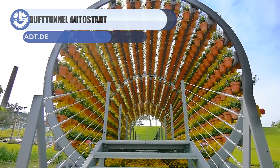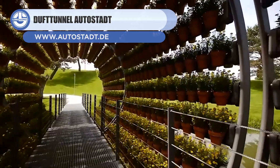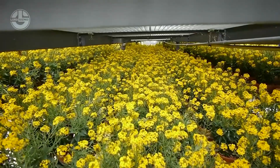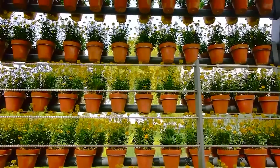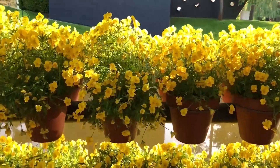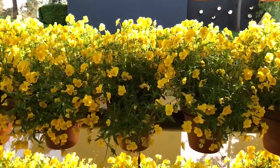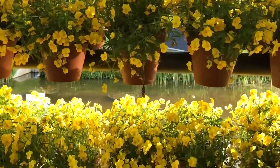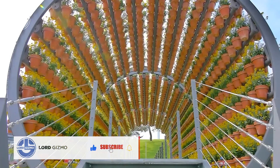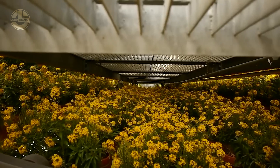The scent tunnel is a beautiful piece of art that is rebuilt every year at Autostadt, a tourist attraction in Germany. It is set up with 2,160 flower pots that are filled with different plants every month. The length of the tunnel is 49 feet and it weighs around 42,000 pounds. The flowers revolve around the tunnel visitors and fill the air with their fragrance. The plants in the scent tunnel are chosen based on when they bloom and what season it is, constantly providing a novel and varied sensory experience throughout the year via seasonal flowers.